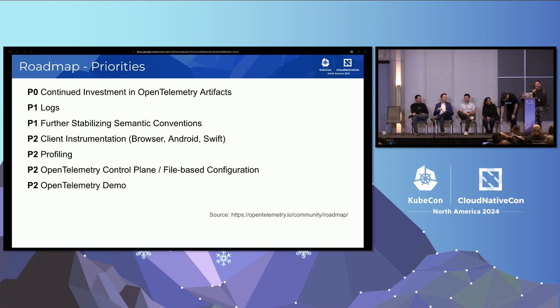Let's look at our roadmap. We are evolving our process of project management and road mapping. We set our current priorities six months ago for the second half of this year. At P0, continued investment in OpenTelemetry artifacts — our highest priority is continuing to stabilize and finish the implementations of the SDKs, instrumentation, APIs, all the different signals in all the different languages, plus the collector. We want to keep the pedal to the floor bringing those implementations to market and getting them fully stable.